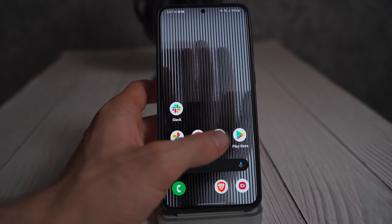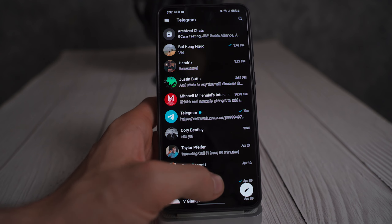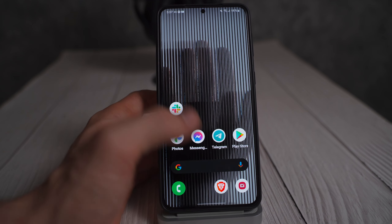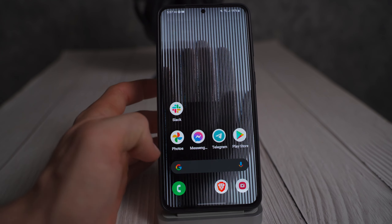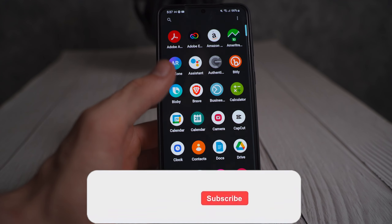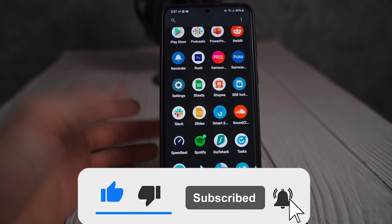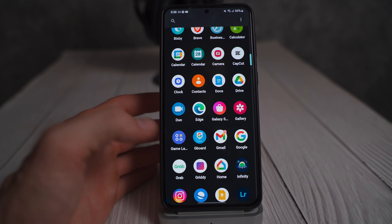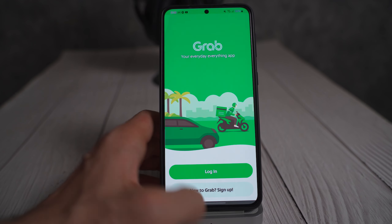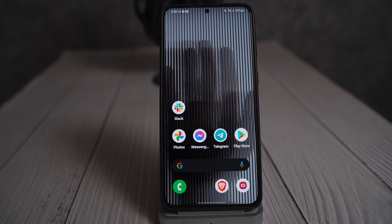I can go ahead and show you guys a side-by-side with what the stock launcher is in a second, but this to me doesn't feel particularly revolutionary. It's just a quick, minimalistic launcher without a ton of animations — but you can go ahead and turn off the animations for the launcher in Samsung settings if you don't want those animations.